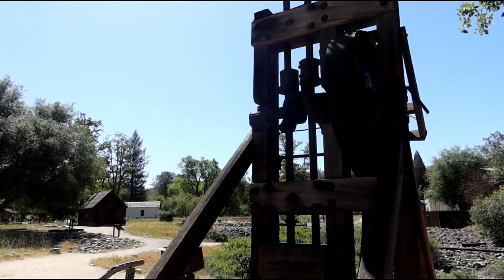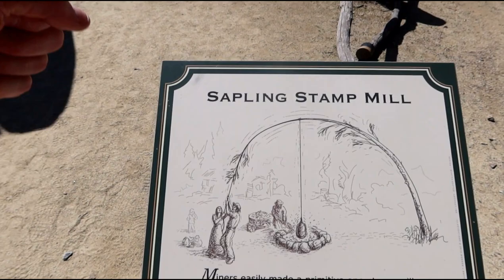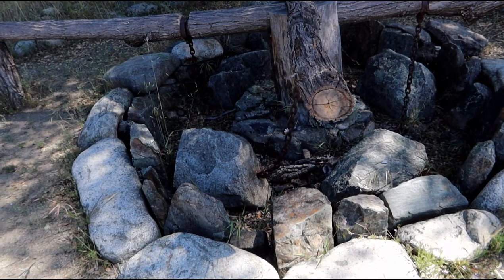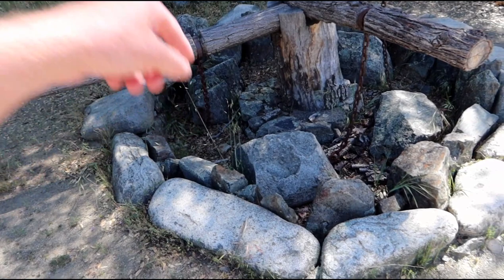This is kind of interesting — this is a very, very early method of doing it. Basically you just yank the top of a tree down, you attach a branch to it, and you just wiggle the tree up and down and it lifts the rock up and down and smashes the ore. And we saw one of these too — same kind of principle we saw at the gold bug mine. This one's a little bit more primitive, but basically you grab that, walk around the circle, and it drags those stones in the middle over the ore, and that crushes it.